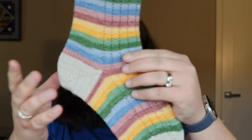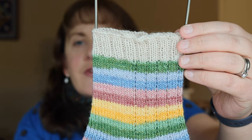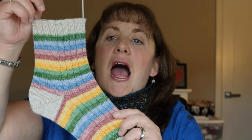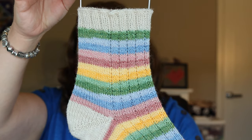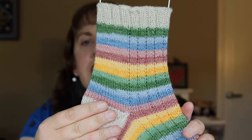I did start these toe up. I did my normal wedge toe with Judy's Magic Cast On, knit up the foot, did a fish lips kiss heel, and then continued up the leg, and finished off with 10 rounds of a 2x2 rib in the mini for the cuff. I absolutely think this is one of my very favorite Cozy Knitter colorways that I've ever knit with. It's absolutely gorgeous, and I love that she included a mini that was different from the color of one of the stripes. I think that makes it look extra special.